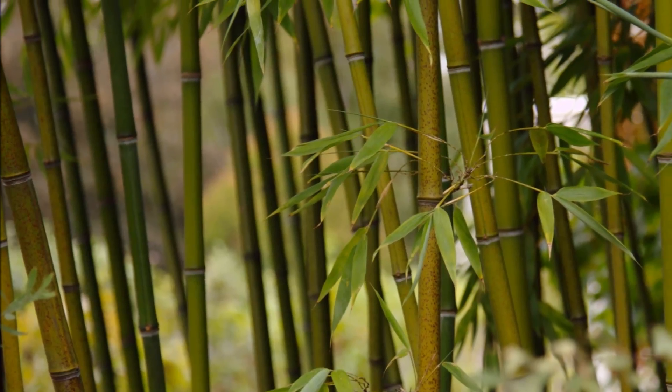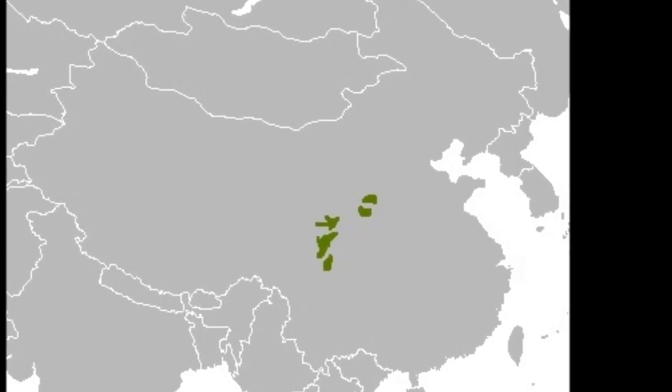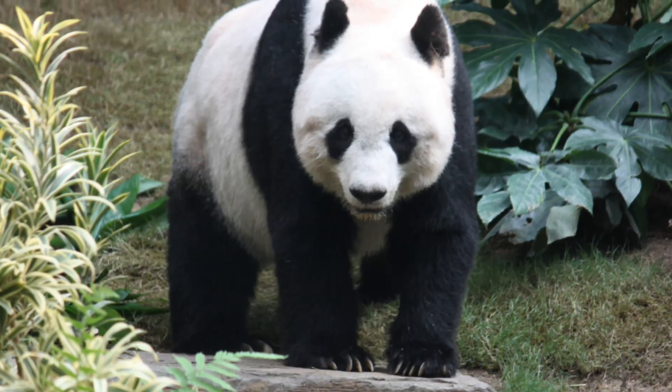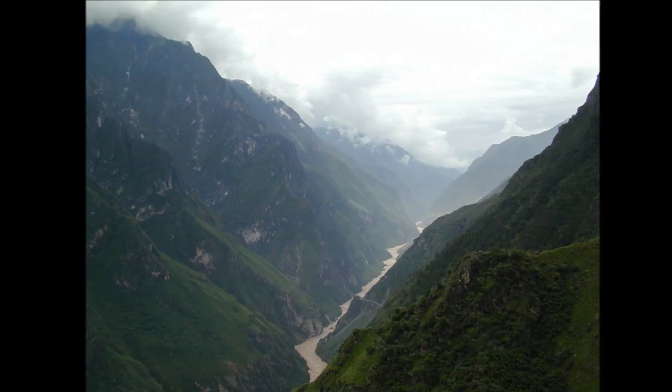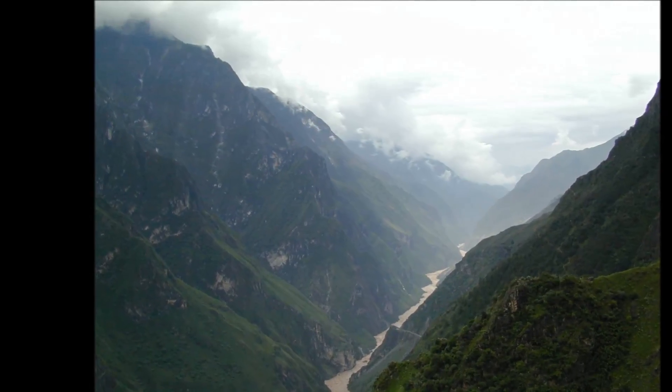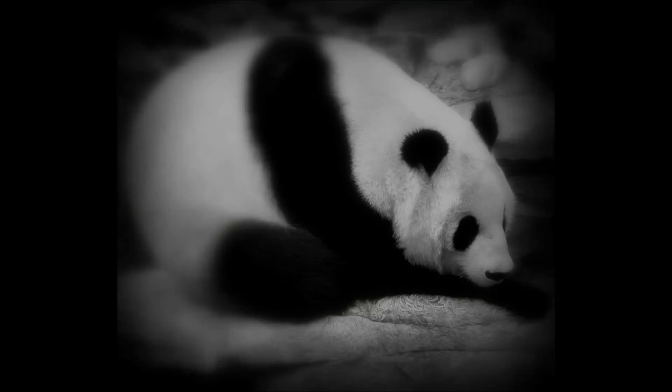Second, if the bamboo plant is able to shift upwards, it could potentially move completely out of the panda reserves. Currently, the preferred elevation range of giant pandas falls 200 meters short of the optimal range for bamboo growth. If the bamboo shifts too far up in elevation, the borders of the reserves may prevent the giant panda from reaching bamboo and force them to retreat to starvation.